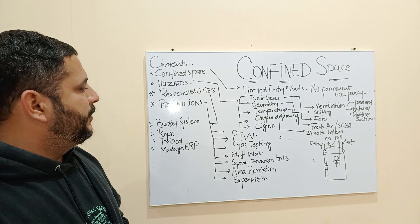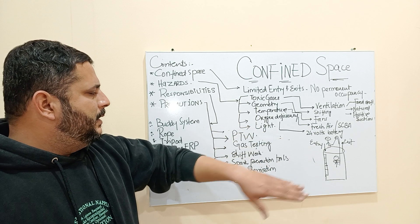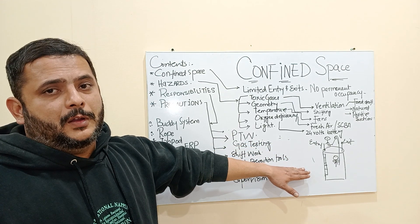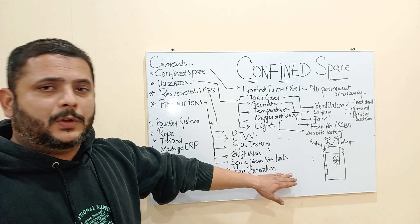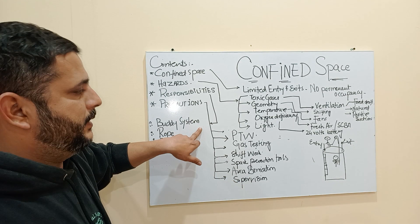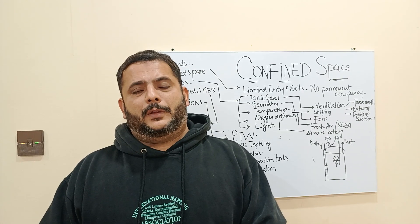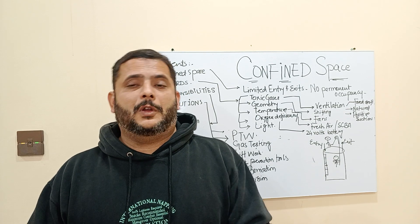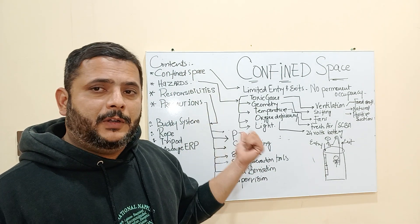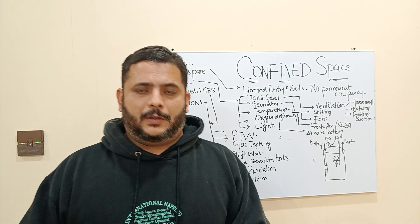As a summary of precautions for confined space work: conduct a PTW and Job Safety Analysis, do gas testing, utilize the buddy system, perform shift work, use spark-proof tools, barricade the area so no unauthorized person enters, and do proper supervision. All of these precautionary and remedial measures must be followed to ensure that the work is done in a safe manner. Thank you guys.